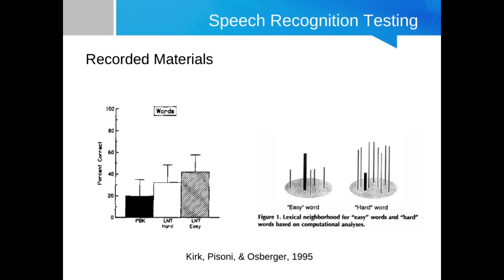Let me give you some context to better understand the Lexical Neighborhood Test. The authors — Kirk, Pisoni, and Osberger — cited previous research by Osberger and Stahler which found that cochlear implant recipients basically didn't do very well on the PBK-50s. Looking at the figure on the left, you can see percent correct for pediatric cochlear implant recipients for PBK-50s compared to the Lexical Neighborhood Test hard words and easy words.